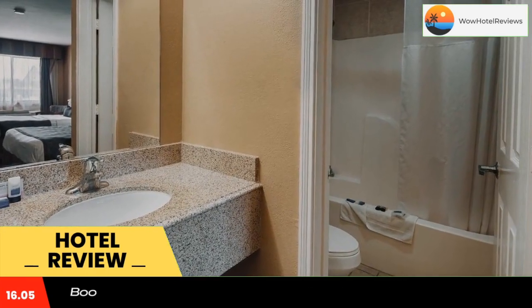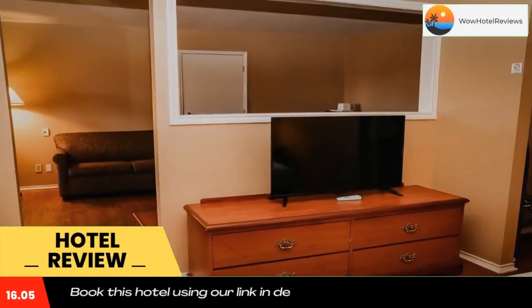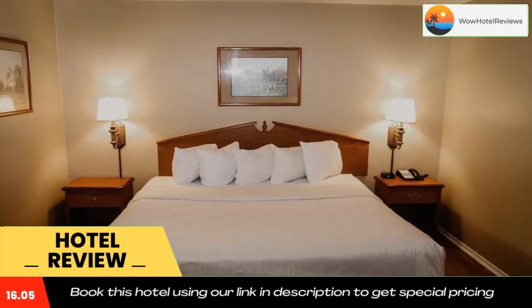Eton Hill Nature Center is 0.8 miles away. Use our link in the description to get a good discount on this hotel. Don't forget to like and subscribe to our channel.